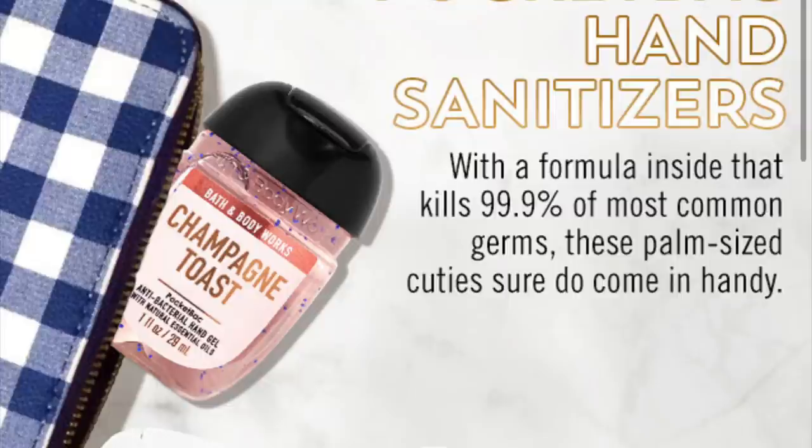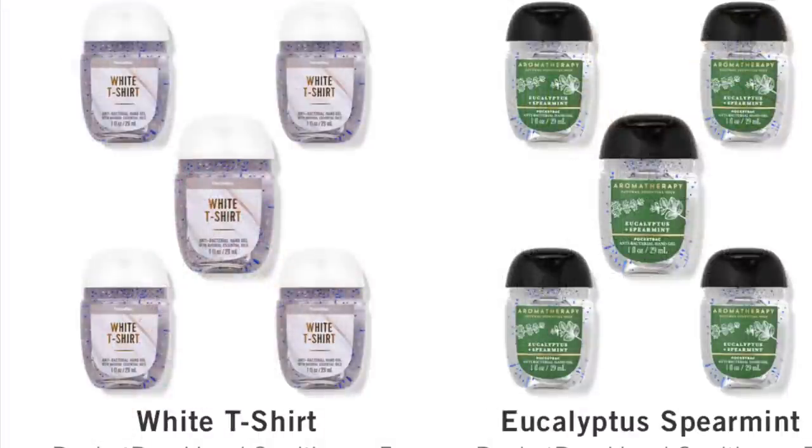I would recommend the bubble gum one that just came out. I know one store that has it, so I'm going there today to pick some up for me and my mom. I also recommend White T-Shirt — it smells amazing on the hands, I love it. Also look around to see if they have any of the new ones, like the Waikiki Beach Coconut — if they have that one, I'm picking it up.